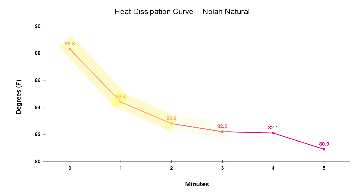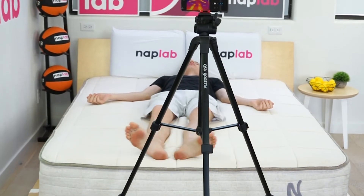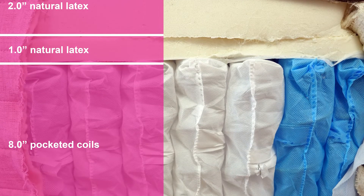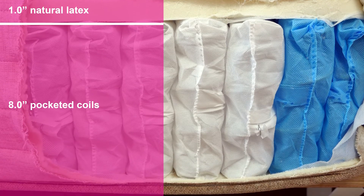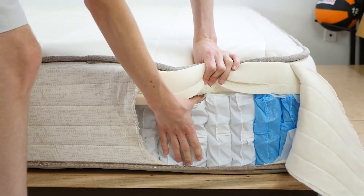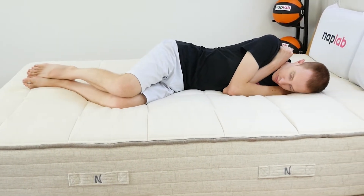Heat dissipation continued to gradually step down over the five-minute testing period, though the vast majority is finished by two minutes. This indicates the mattress is able to release most retained heat within one to two minutes. I did not feel any level of heat retention or warming — the mattress breathed well and remained cool. Built from layers of natural latex and pocketed coils, neither of which retain significant heat, the pocketed coil base provides ample airflow. This combination delivers exceptionally good cooling.